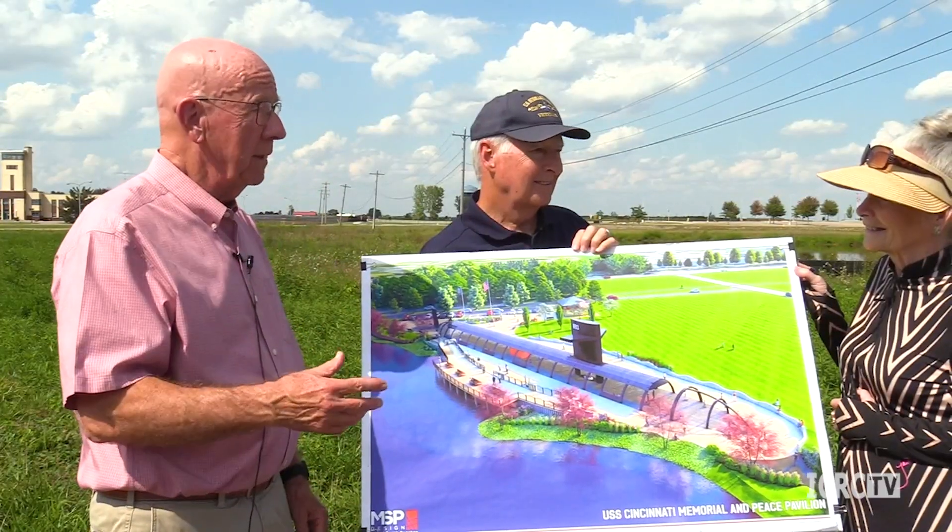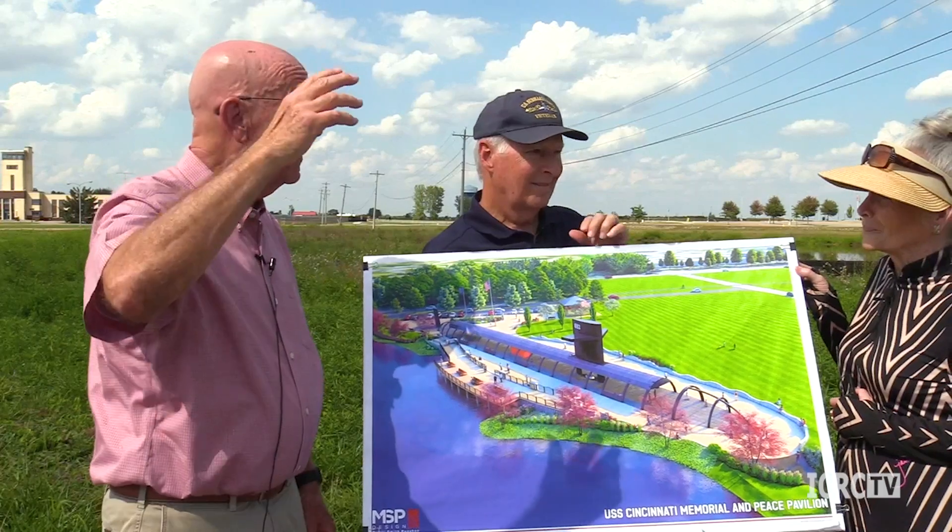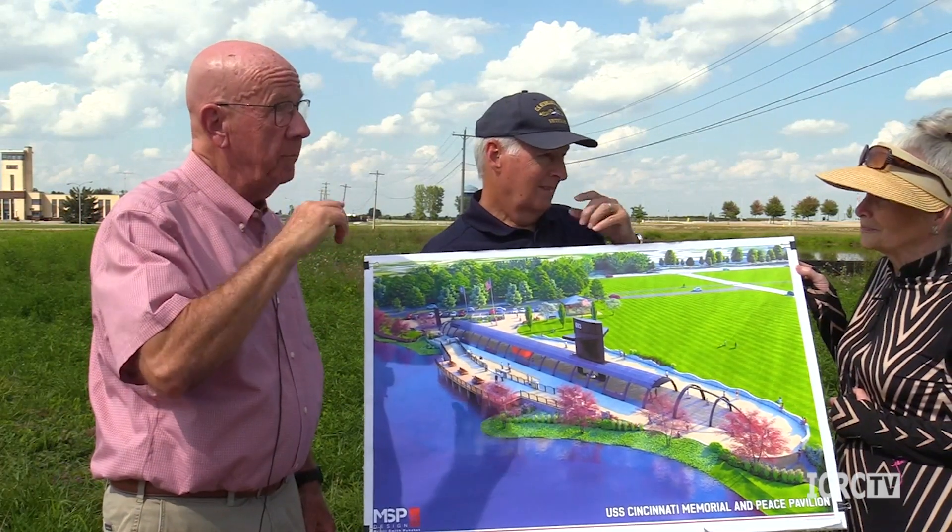As officer of the deck looking through the periscope when we came up to listen to a satellite, people would want to come up and look through the periscope and see — is there still a world out there? I'm sure. It's like being in a spaceship.